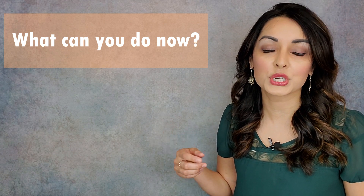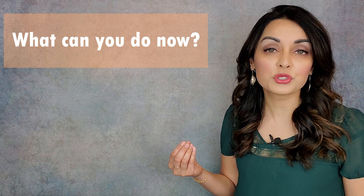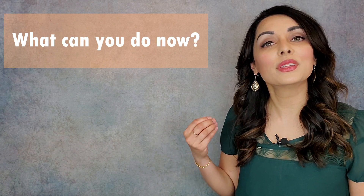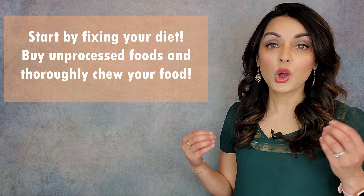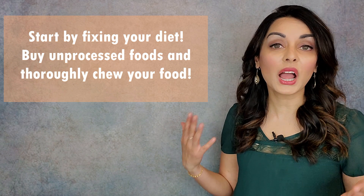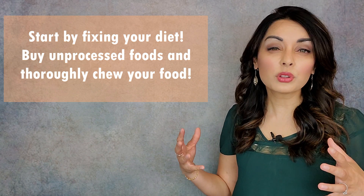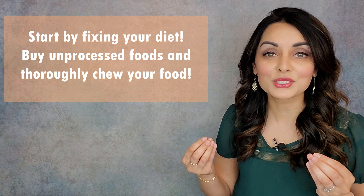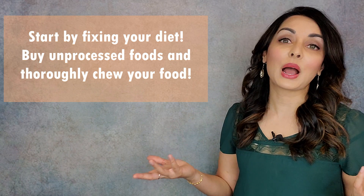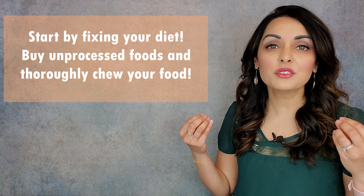So if you don't have correct tongue position, correct swallow function, or a diet rich in unprocessed whole foods, what can you do? The easiest one to fix right off the bat is the diet. Go out today and start buying unprocessed whole foods. Focus on thoroughly chewing your food and utilizing your facial and chewing muscles. Start with an apple a day — an apple a day keeps the doctor away, right? That's an easy fix.